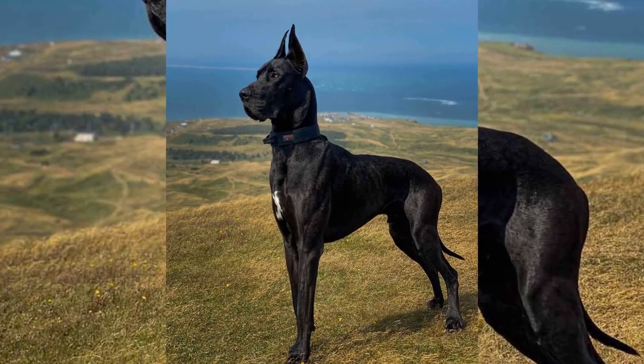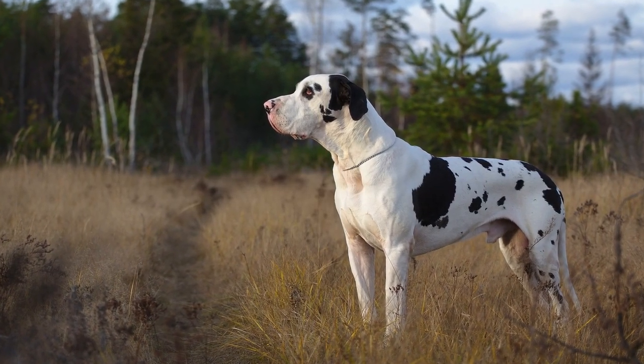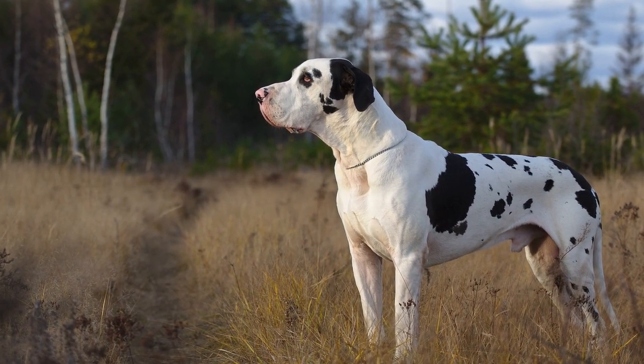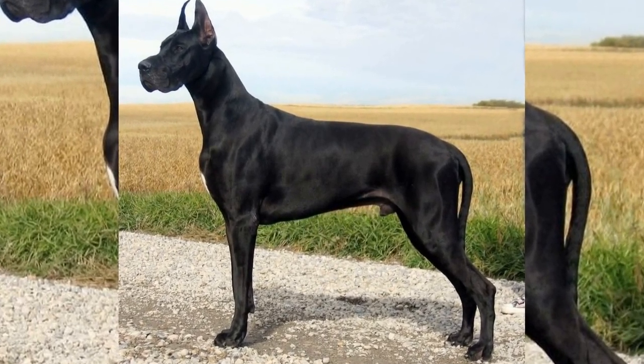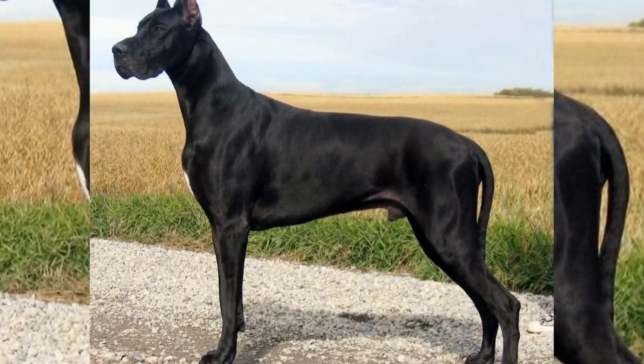First and foremost is the size of the dog. Great Danes are known for their imposing stature, standing at least 30 inches at the shoulder for males and 28 inches for females. This impressive size is a defining characteristic of the breed, and any deviation from these measurements may result in disqualification in the show ring.